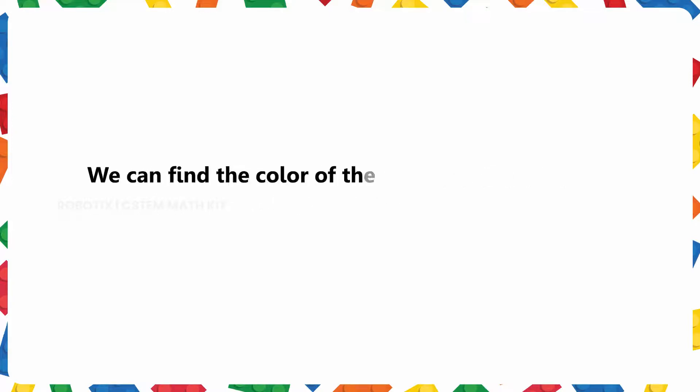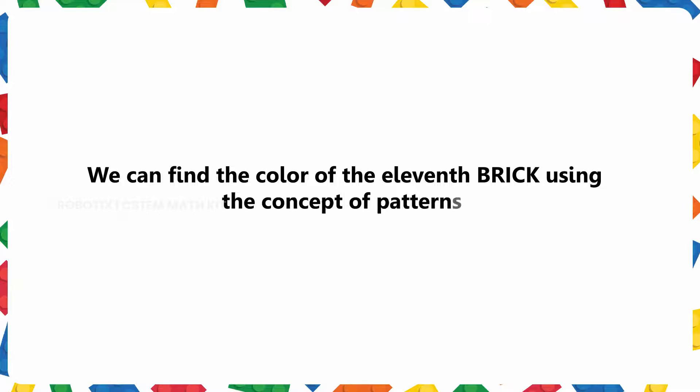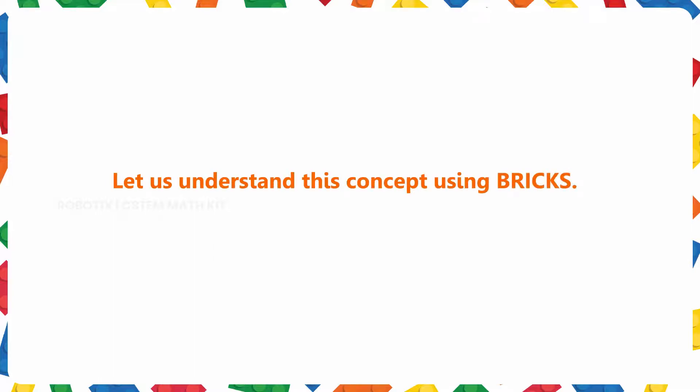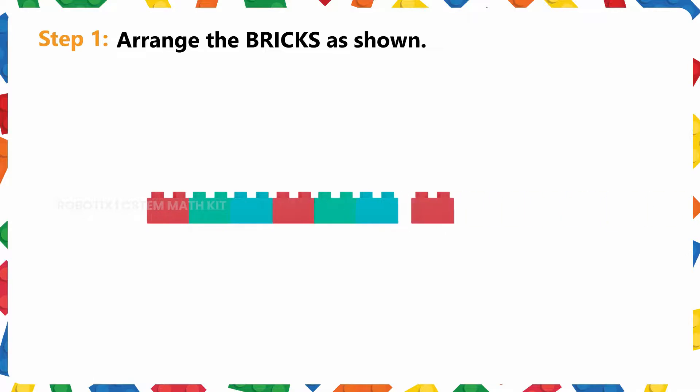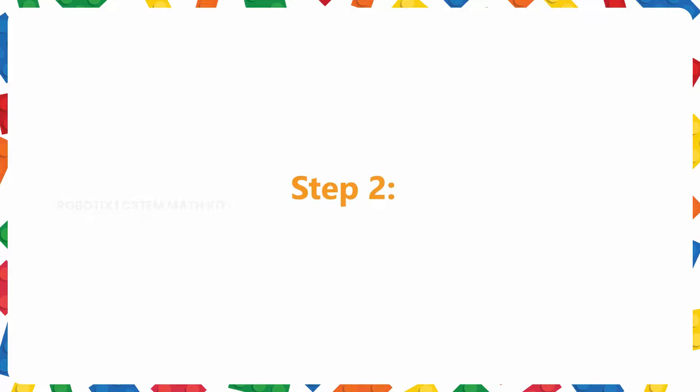We can find the color of the 11th brick using the concept of patterns. Let us understand this concept using bricks. Step 1: Arrange the bricks as shown. Step 2: Repeat the same pattern to find the color of the specified bricks.